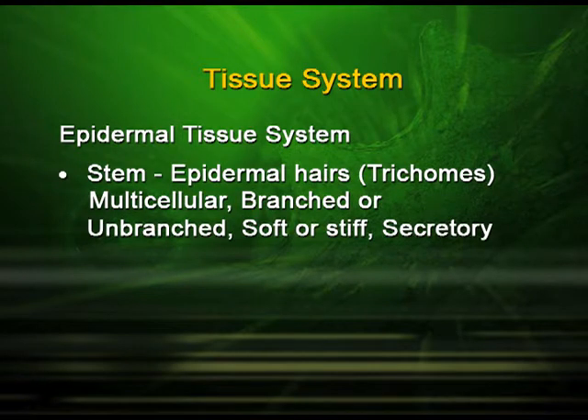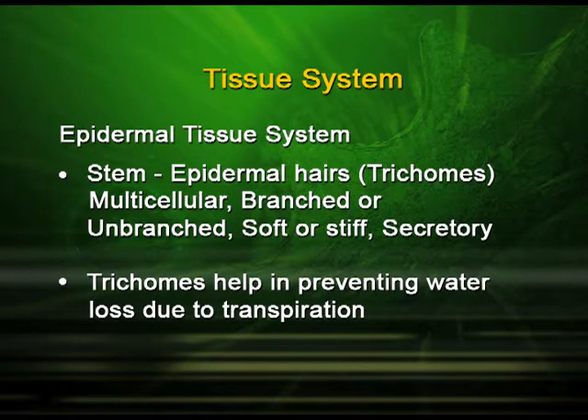The stem also has epidermal hairs which are known as trichomes. They are multicellular, branched or unbranched. They may be soft or stiff and they are secretory in function. The trichomes help in preventing water loss due to transpiration.